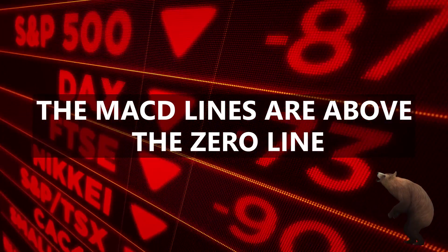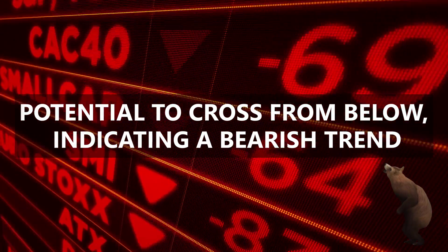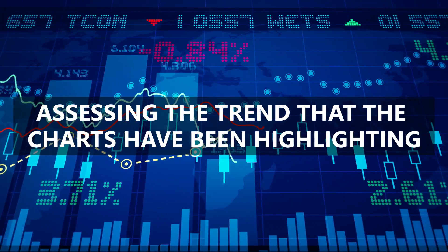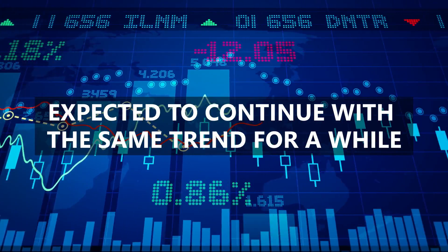The MACD lines are above the zero line, and the signal line shows potential to cross from below, indicating a bearish trend. Assessing the trend that the charts have been highlighting, the prices are expected to continue with the same trend for a while.